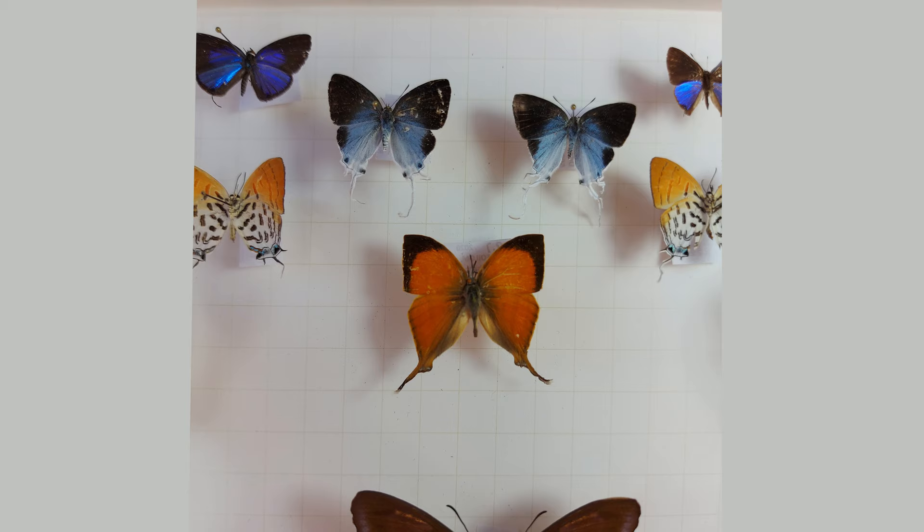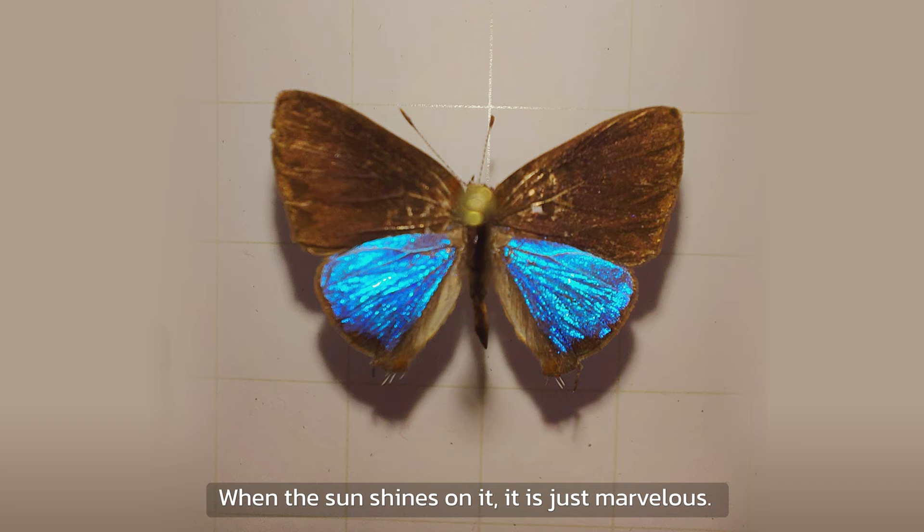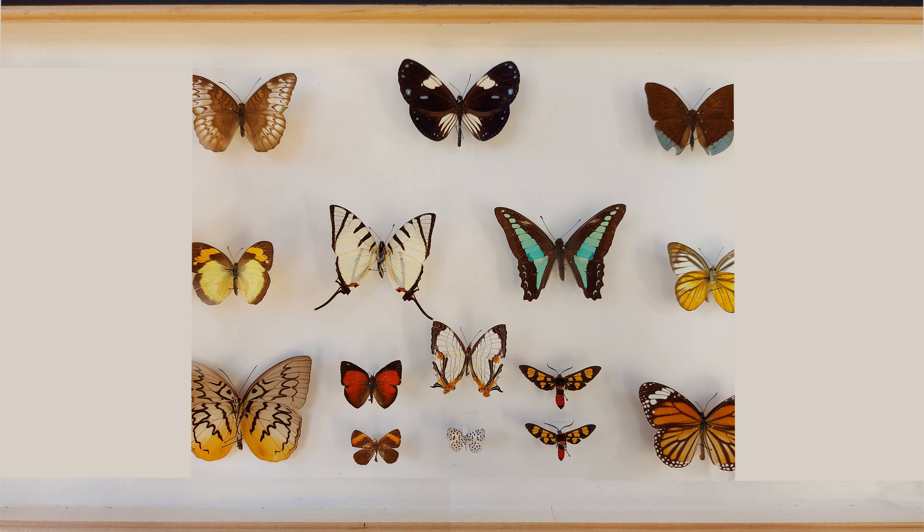Most of them are very beautiful, especially Tachuria. They are small, but have bright blue colored hind wings. When the sun shines on them, it is just marvelous. If they were big, they could easily keep up with the morphos.